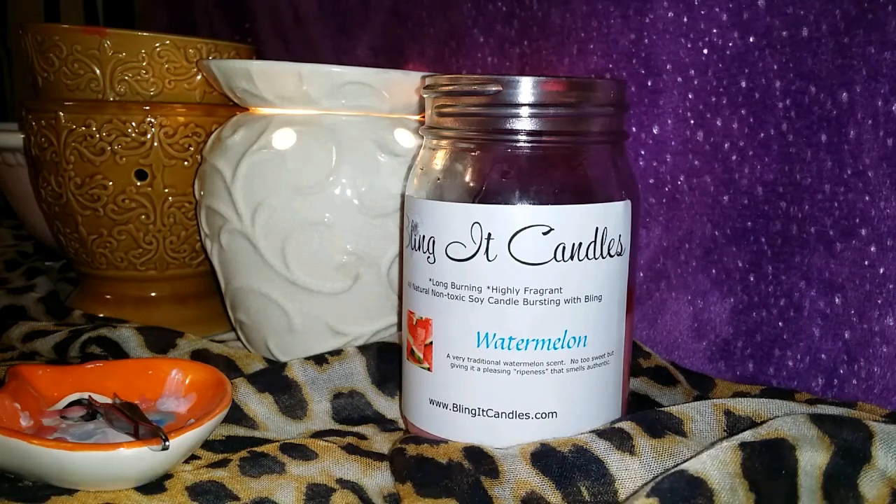This one says: 'A very traditional watermelon scent, not too sweet, but giving it a pleasing ripeness that smells authentic.' And that's actually a really good way of describing it.